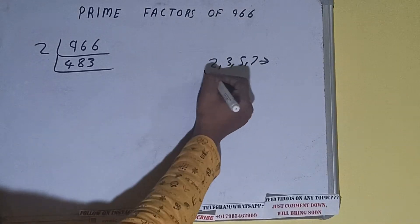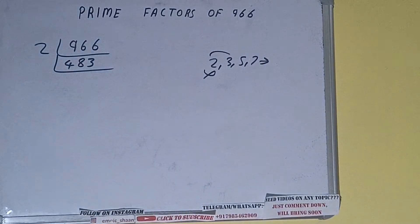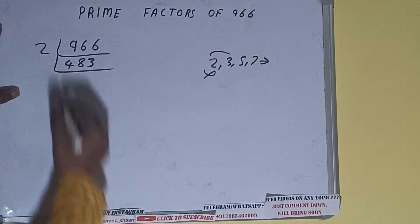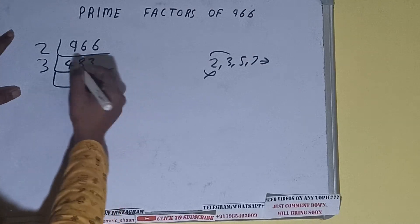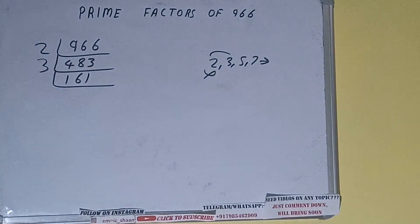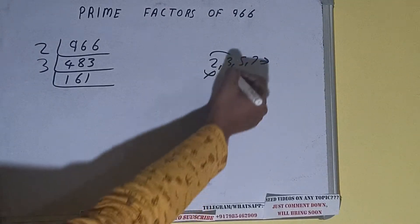Now is 483 divisible by 2? The answer is no, because the number is odd. So we'll check with the next lowest prime number, that is 3. 4+8+3 = 15, and 1+5 = 6, which is divisible by 3, so we divide it and we'll be having 161.